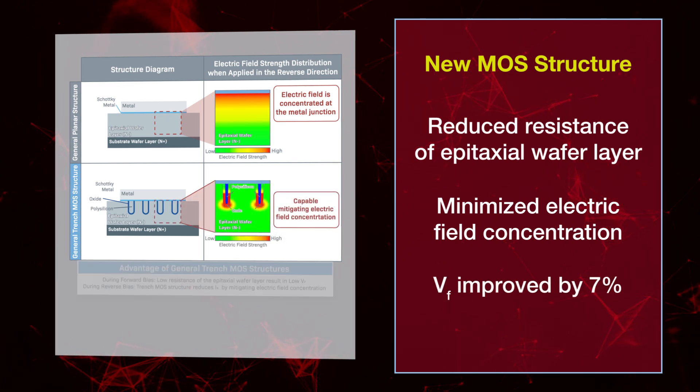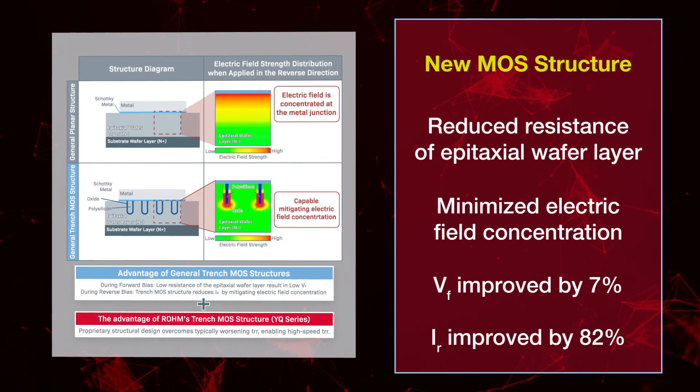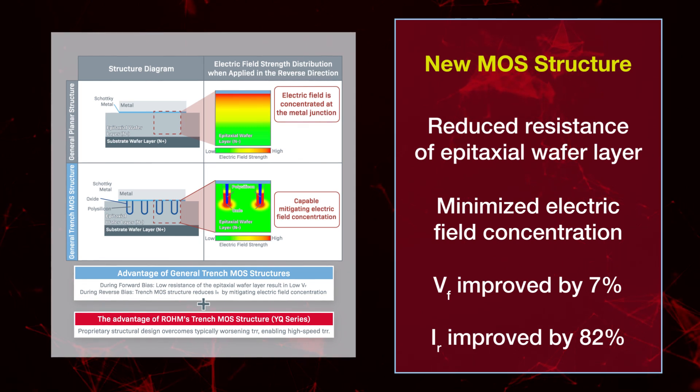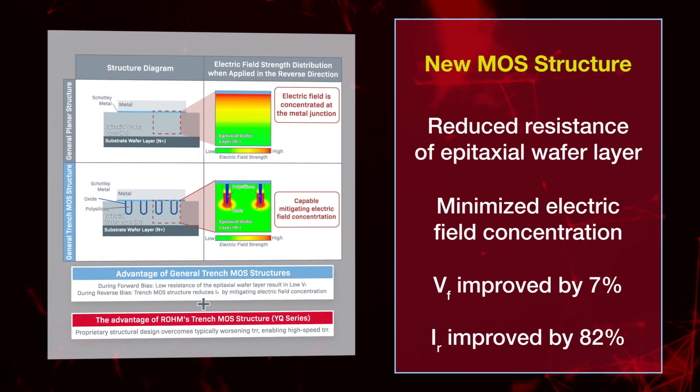At the same time, during reverse bias, the electric field concentration is minimized, significantly decreasing IR. As a result, the YQ series improves VF and IR by approximately 7% and 82% respectively, compared to conventional products.